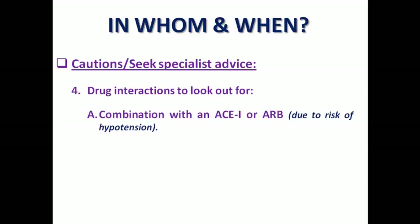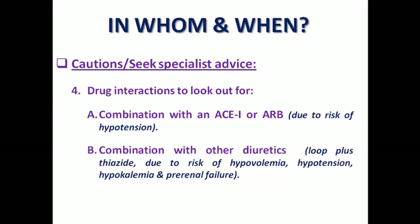There are some drug interactions to look out for: combining with an ACE inhibitor or ARB due to the risk of inducing hypotension; combining with other diuretics — for example, prescribing loop with thiazide — where the risk of hypovolemia, hypotension, hypokalemia, and pre-renal failure due to volume depletion is high. Also, prescribing non-steroidal anti-inflammatory drugs may reduce the effect of diuretics, especially loop diuretics. A patient taking NSAIDs with a large dose of loop diuretic may not get the desirable diuretic effect.